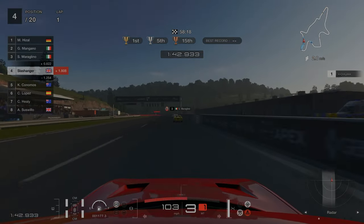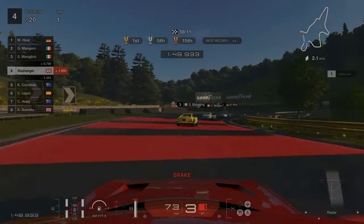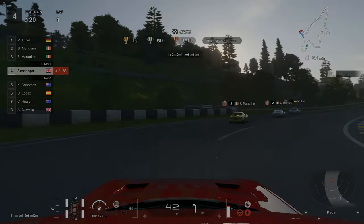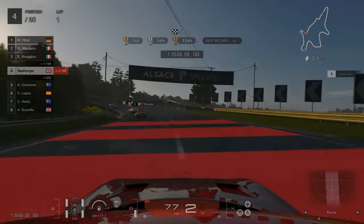This area of the track is the one I struggle with the most. I can't tell you how many times I spun out here — I'd just get the braking zone all wrong, turning and braking at the same time and losing control of the car. So you'll notice that I approach this area of the track the slowest because I don't want to mess it up.